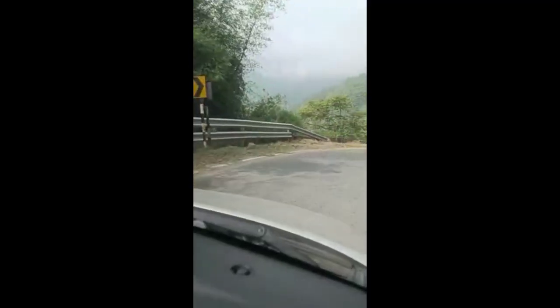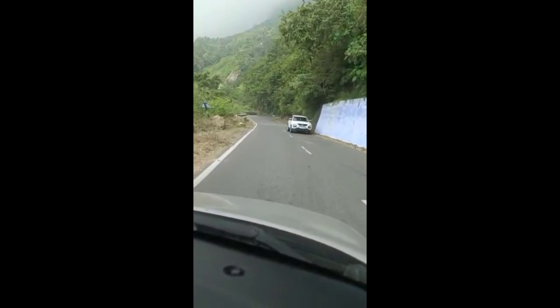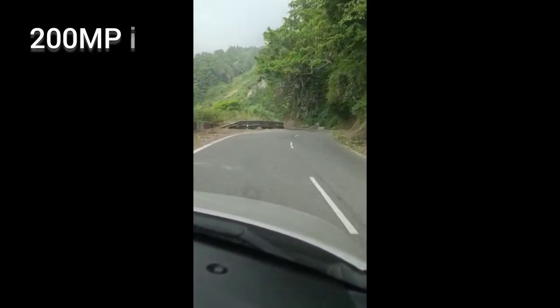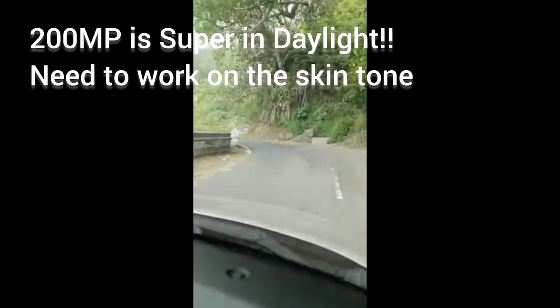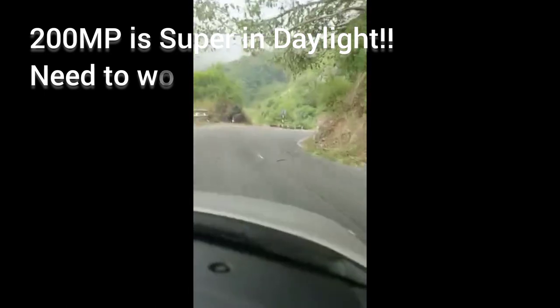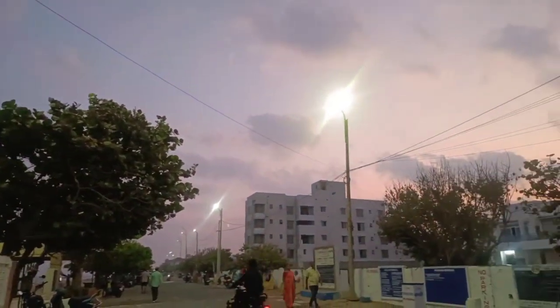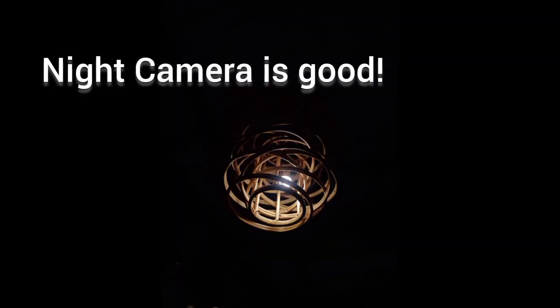This is a normal video which is really good - everything is captured even though it was taken in mist. Overall the camera is really good, but they need to work on the selfie camera as well as the 200 megapixel skin tone rendering. This video was taken around 6 PM and it has captured the sunset colors beautifully, which is really brilliant.